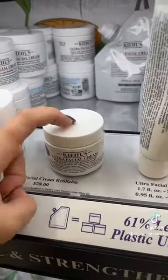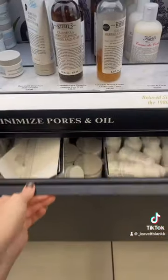They also wanted a Clinique All About Eye cream, and the Ultra Facial Cream from Kiehl's. I couldn't find it on the shelf, so I checked the drawer, and it was perfect.